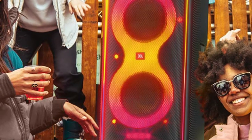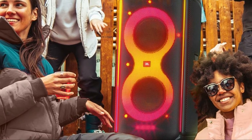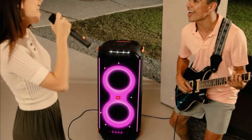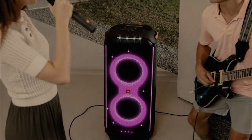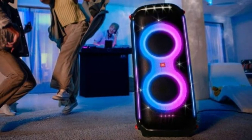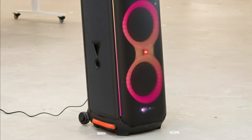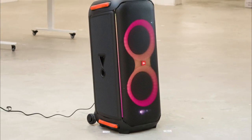It also gets loud enough to fill large crowded parties with sound. Like the JBL PartyBox 310, it comes with mic or guitar inputs and karaoke-related settings, which is great for musicians and karaoke lovers. It comes with wheels to help transport it, though it isn't battery-powered and needs to remain wired to an outlet to work. It's also rated IPX4 for water resistance, meaning it's certified to withstand small splashes of water, so you don't have to worry about it getting a bit wet at your next pool party.